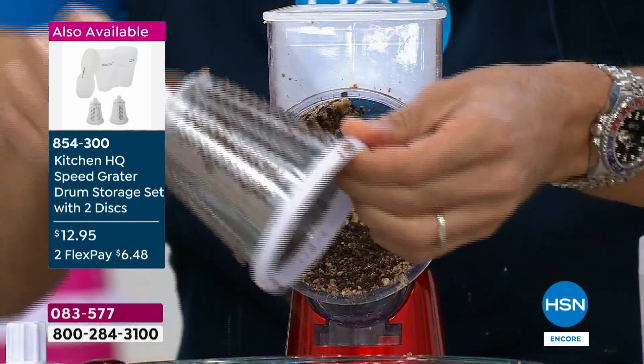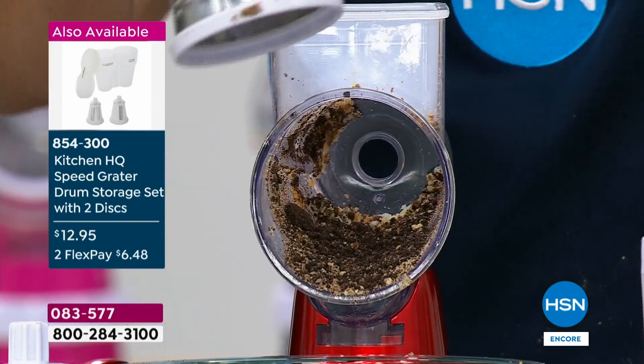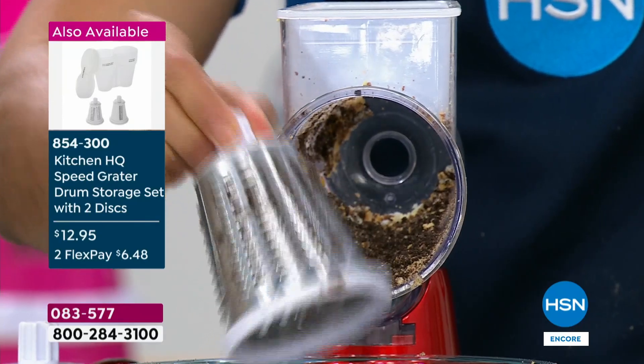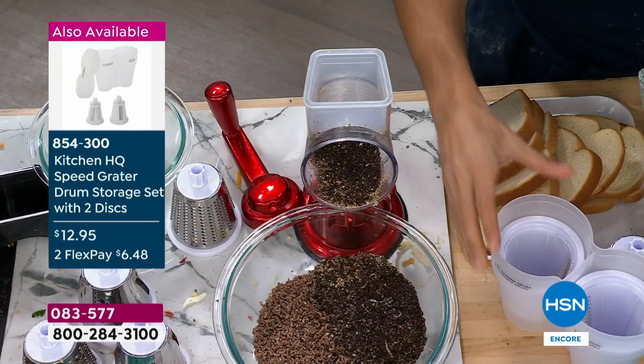Unscrew the back, take out that drum. This I use for my cookies and my chocolate. Stainless steel — this goes into the dishwasher. Nothing to scrub, nothing to get my fingers in the way. I'll just show you a crinkle cut — why not? Look at this.